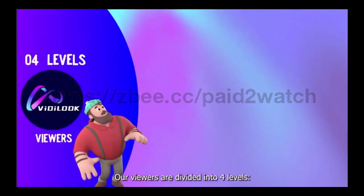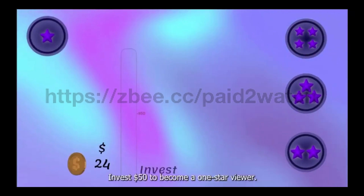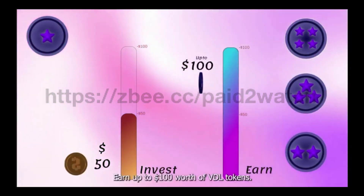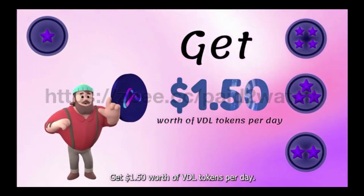The viewer subscription is divided into four levels: one star, two star, three stars, and four stars. For one star, invest $50 and earn up to $100 total in ad share, getting $1.50 worth of VDL tokens per day.